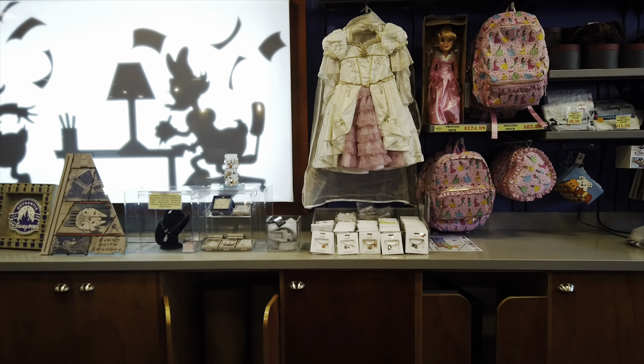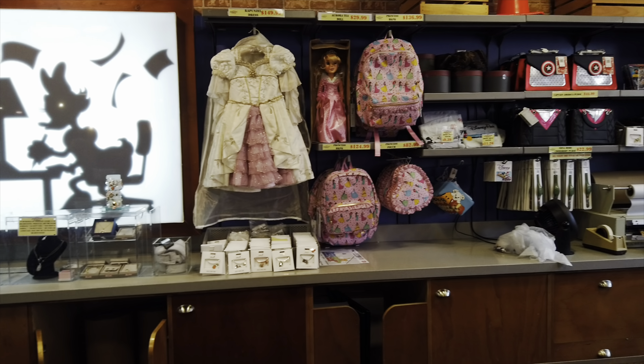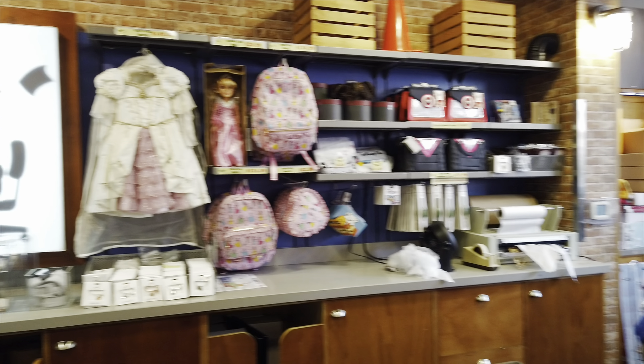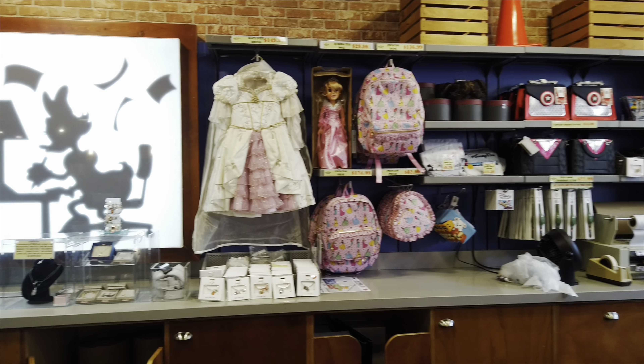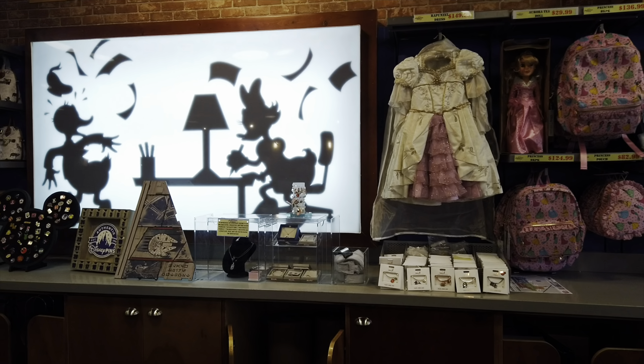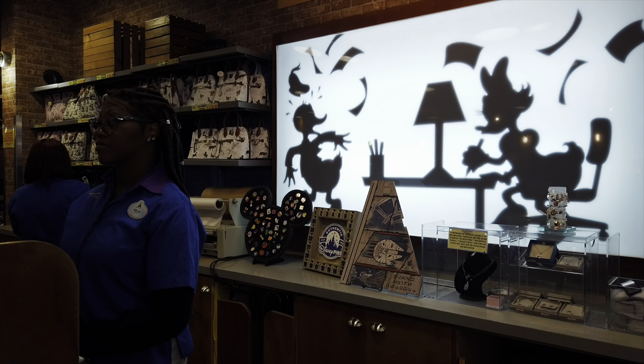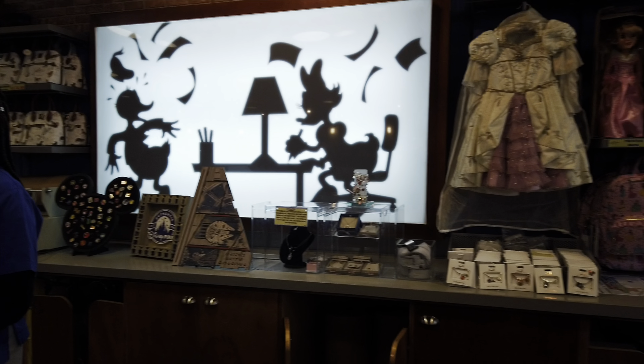So you're going to Disney and you're wondering what kind of souvenirs are available. Well, there's a lot. And you wonder, how much is it going to cost when I go to buy? What should I buy? What cost range am I thinking about? We are going to show you the top 10 souvenirs and talk about some of the prices.